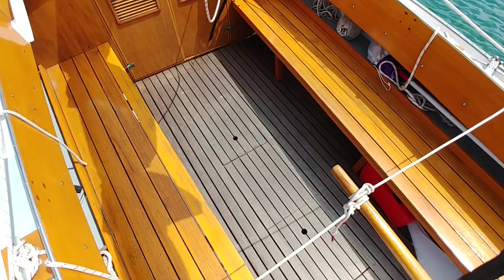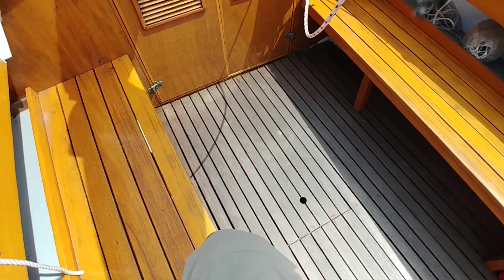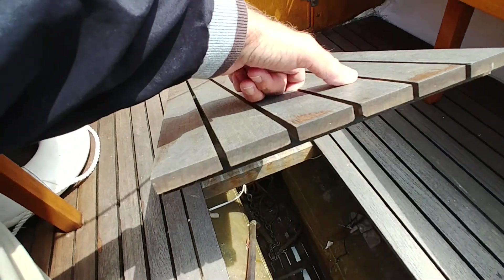Recently rebuilt bilge. The bilge provides storage for the anchor, and that's an electric bilge pump.